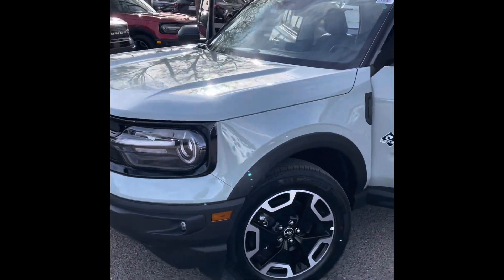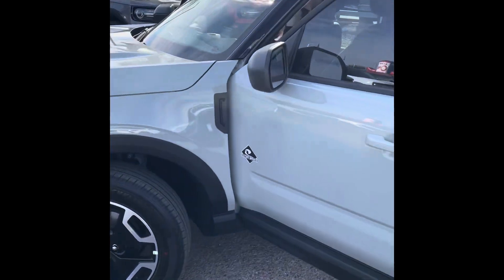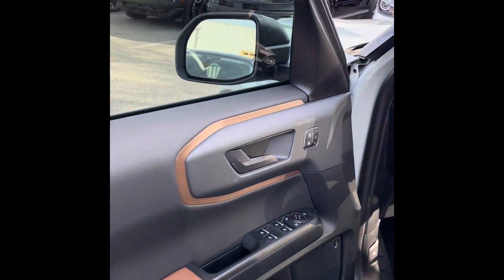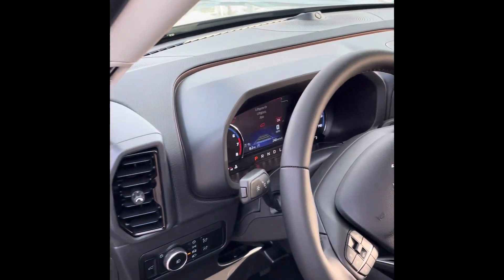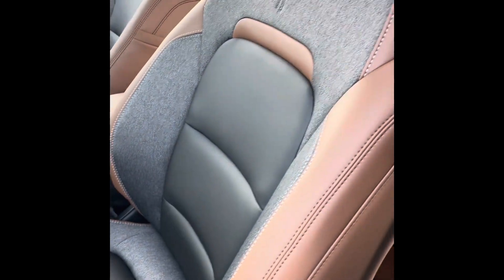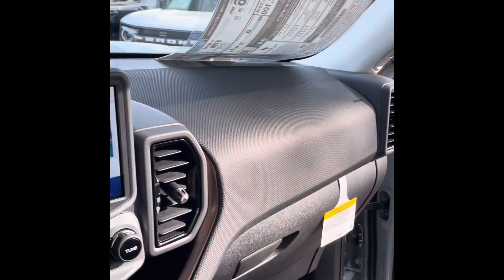So let's go ahead and take a quick walk around. The first thing I like to point out is that nice color — it does have that cactus gray color, which is a very popular color right now. Everybody is loving it, along with the Area 51 color. This is two-toned, so it's going to come black and brown — a very nice combination there. Check it out.